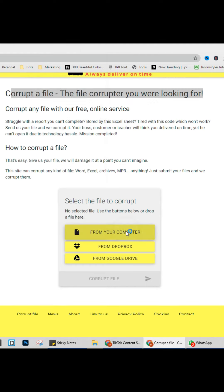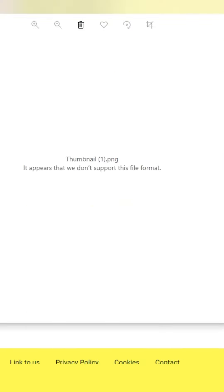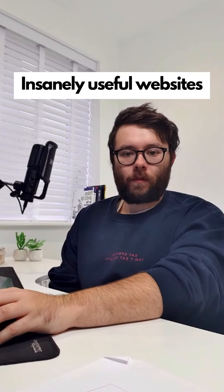Insanely useful websites, Part 38. This website will corrupt any file you upload. Click one of the buttons to upload your file and then click corrupt file. Go check it out.